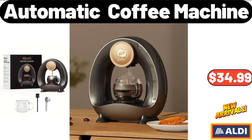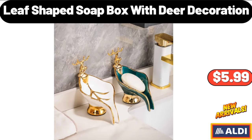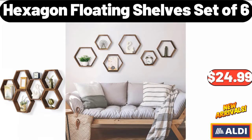Automatic Coffee Machine, $34.99. Light Luxury Press Desktop Trash Can, $7.99. Leaf-Shaped Soapbox with Deer Decoration, $5.99. Hexagon Floating Shelves Set of 6, $24.99.